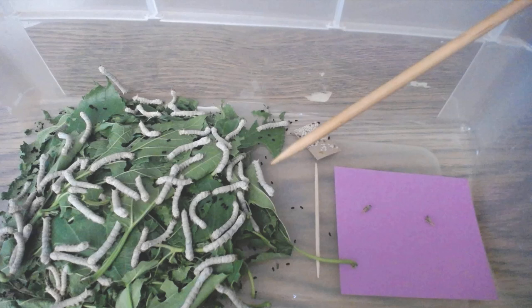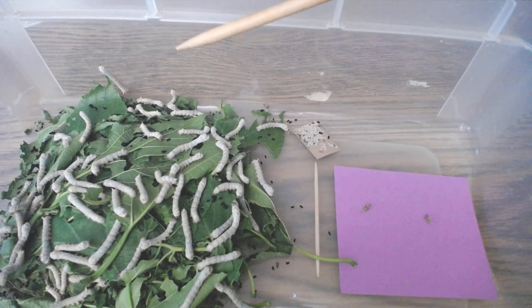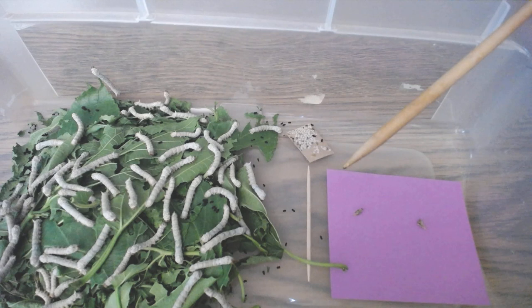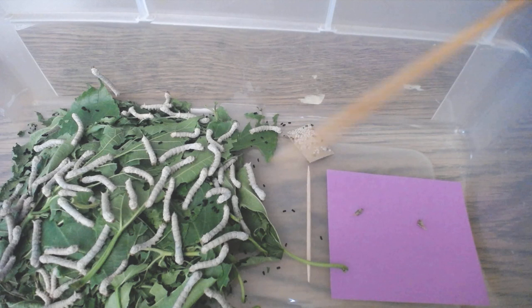Their head is the round part and their tail is at the other end. You'll notice they have a little spike at the end of their tail — can you see that on some of the silkworms? Silkworms have a spike like many caterpillars, and it's a way to protect themselves from other animals who might want to eat them. Can you think of an animal who might want to eat a silkworm?